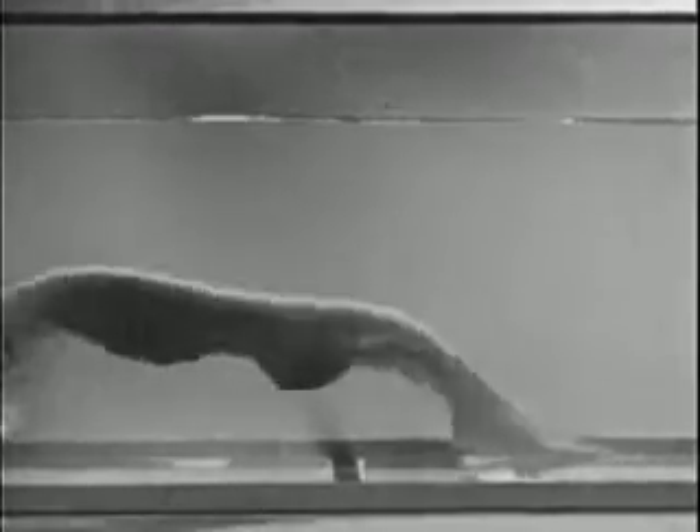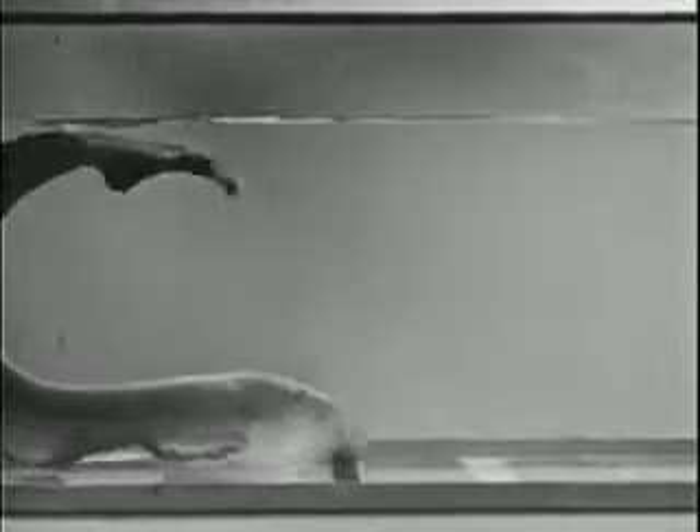He isn't exactly what you'd call a raving beauty, is he? But he has his points. For one thing, he's quite a swimmer. Notice the wave motion of the long ventral fin — as the waves travel toward the rear, the eel is propelled forward.